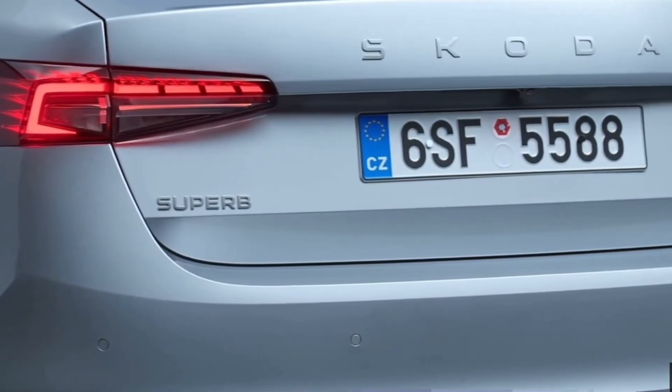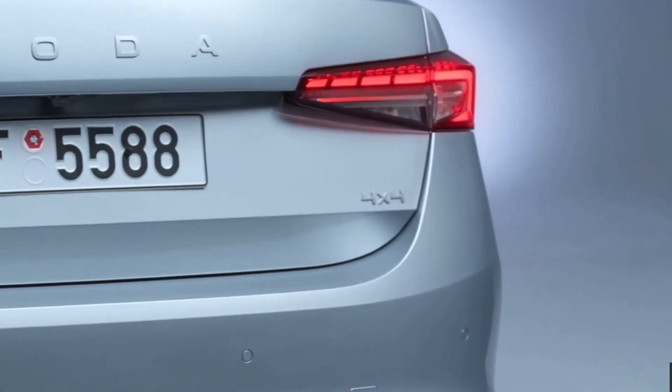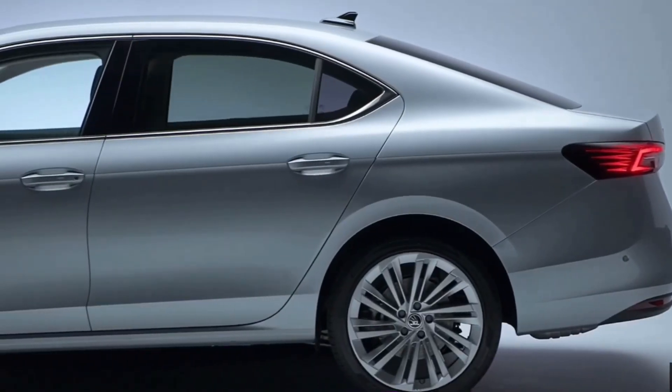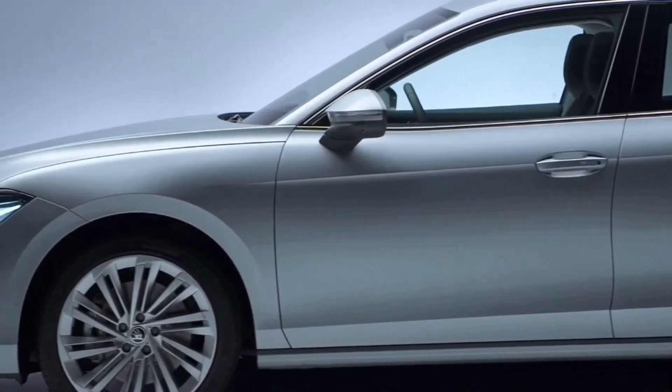The model's dimensions have changed slightly, as both body types are now 15 millimeters narrower, but the wheelbase has stayed the same at 2841 millimeters. In comparison to its predecessor, the wagon has been heightened by 5 millimeters and stretched by 40, while the liftback is 43 millimeters longer and 12 millimeters taller.